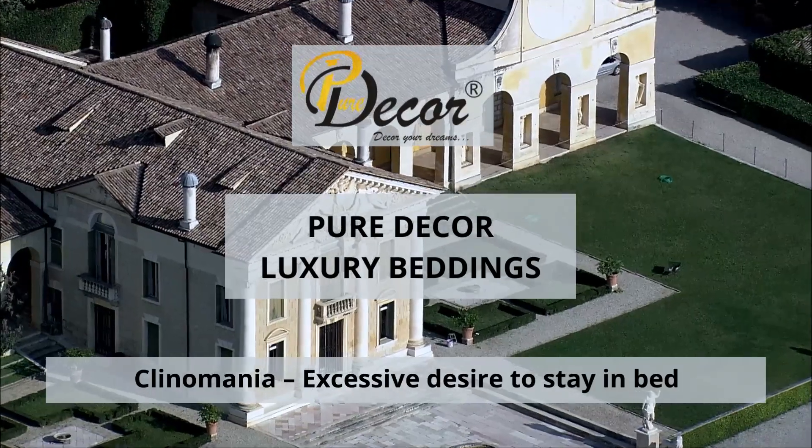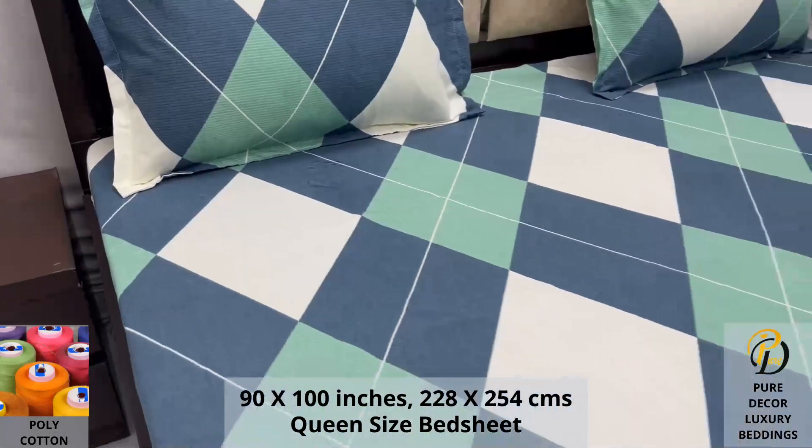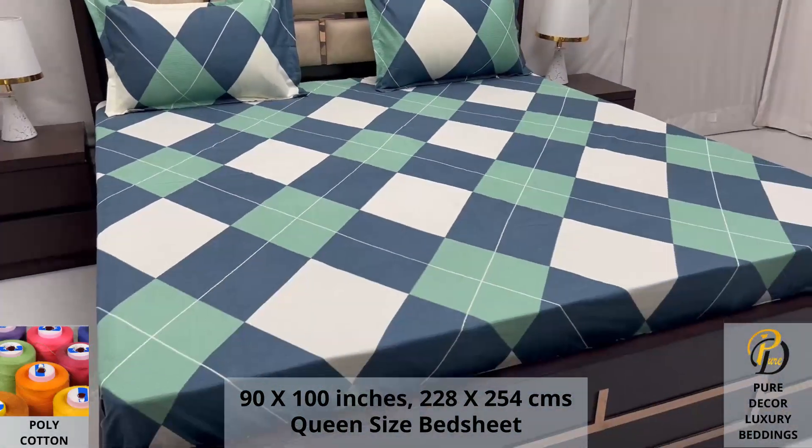Welcome to the world of Pure Decor bedding collections. Our poly cotton queen size bed sheet, along with two pillow covers, tucks under the mattress of your bed easily and comfortably.